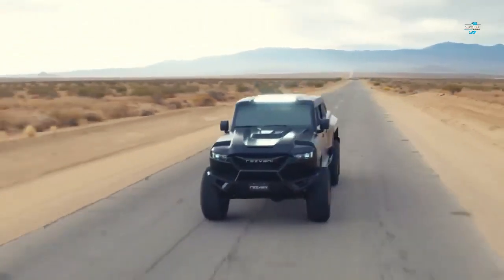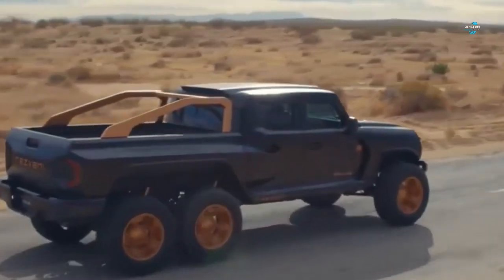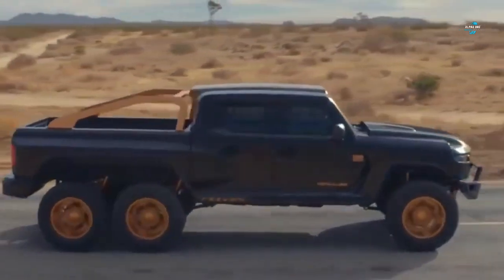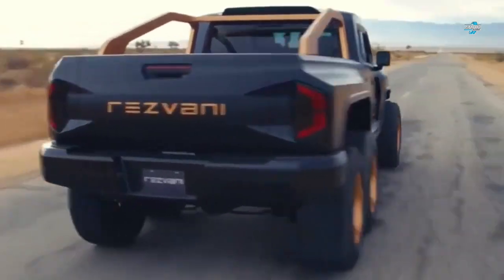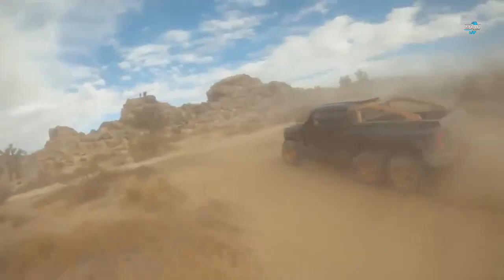If you are looking for more uniqueness and a little more of everything, the Hercules super truck is a complete package. The military edition of the truck provides security against pistols, assault rifles, and armor-piercing bullets. It has the strength and capabilities that beat famous six-wheelers like the Mercedes G63 pickup truck.